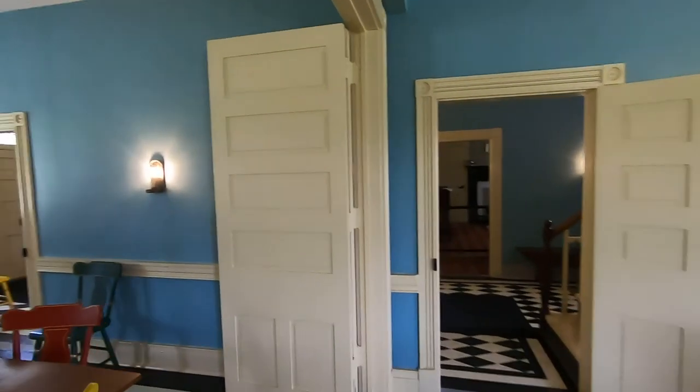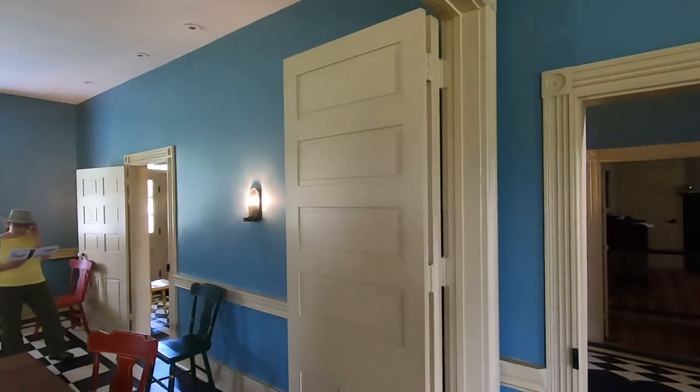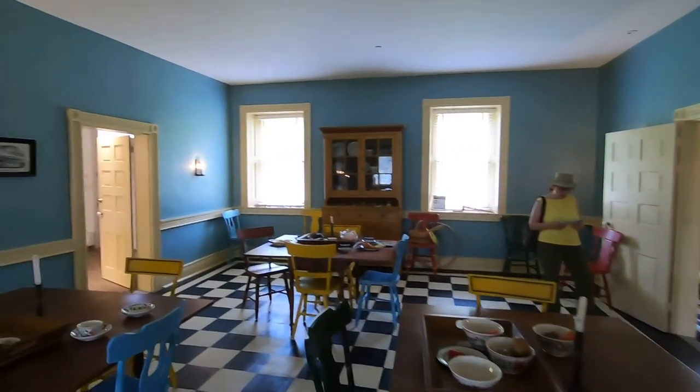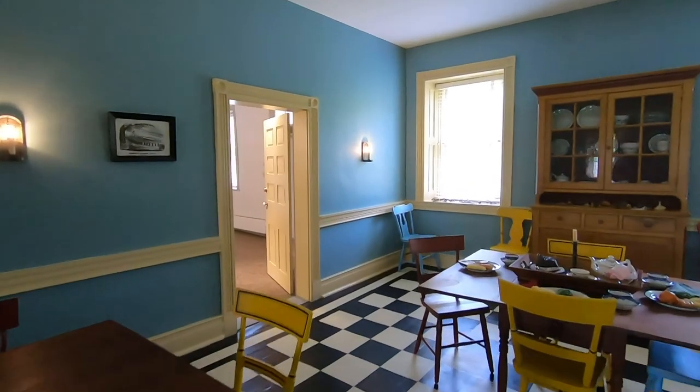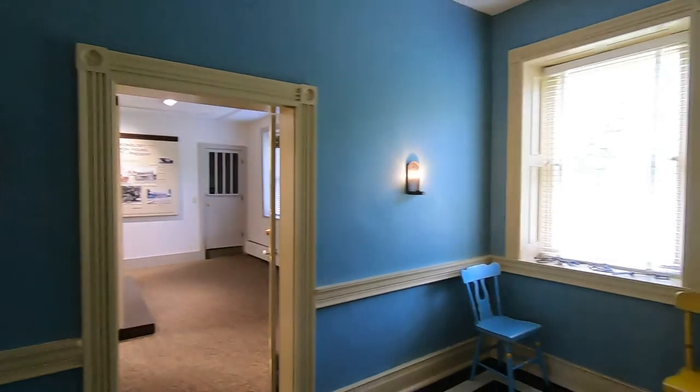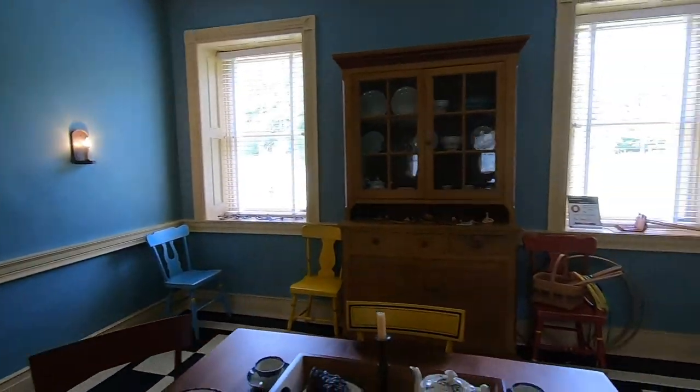They also have dividers here so the room could be divided into two smaller rooms. Going back, that's where the placards are, and they've got children's games over here too — it's a very interactive kind of interpretation.